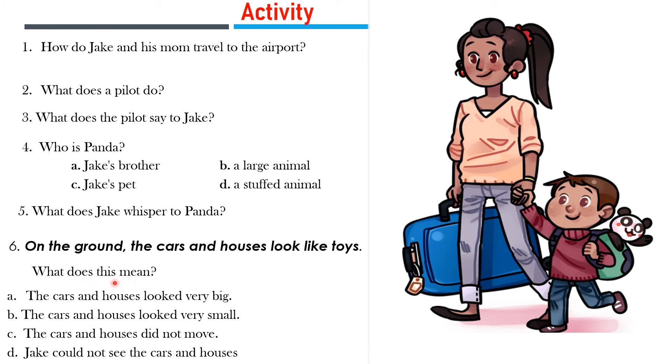Question 7: What does this mean? Option A: The cars and houses looked very big. Option B: The cars and houses looked very small. Option C: The cars and houses did not move. Option D: Jack could not see the cars and houses. After going through this activity, submit your work to me.